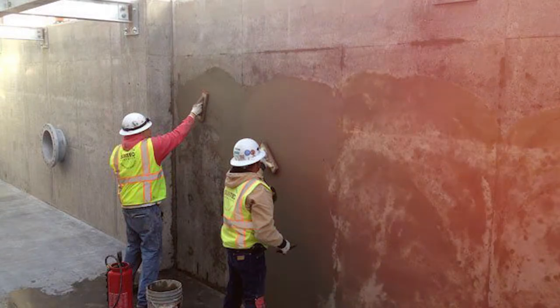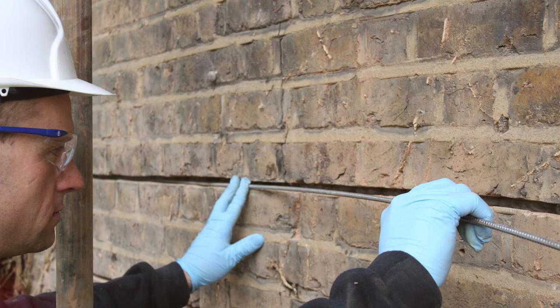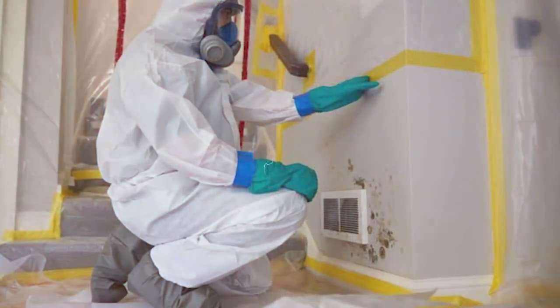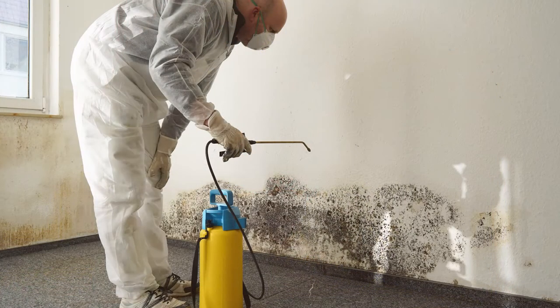permanently waterproof homes and structures, underpin and support new foundations and structures, erect sizeable block retaining walls, and lift settled concrete slabs, including sidewalks, driveways, patios, and garage floors.